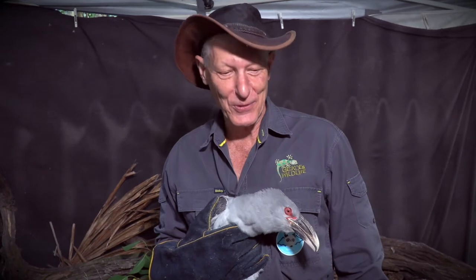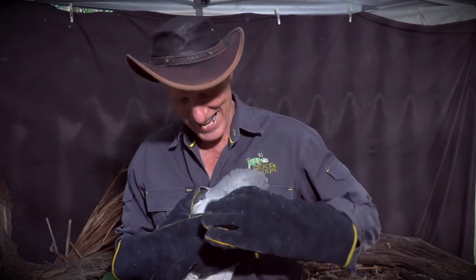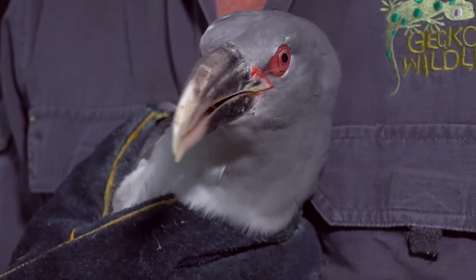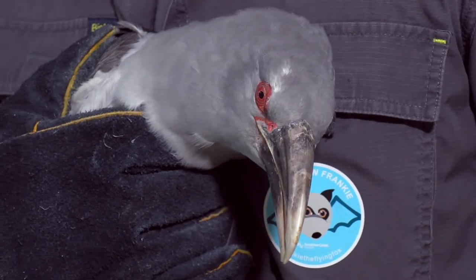If you haven't seen one of these before, you're probably not alone. However, you've possibly had one fly over your property, or maybe even land and feed in a fig tree, but never got close enough to see what it was. It's a rather noisy bird called a channel-billed cuckoo. This is the world's largest parasitic cuckoo — it lays its eggs in another bird's nest and lets the other bird do all the incubating and raising of its baby, then collects its young and flies off to New Guinea for the winter.